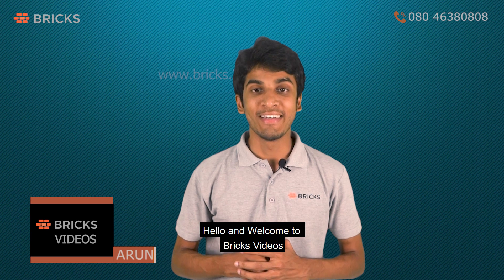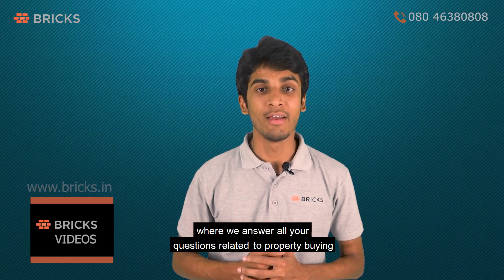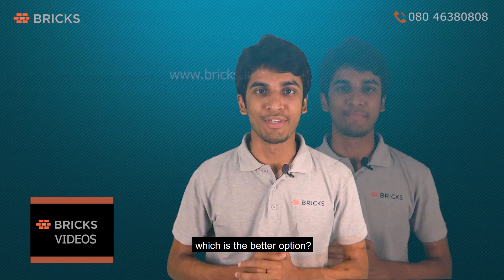Hello and welcome to Bricks Videos. This is a channel where we answer all your questions related to property buying. Today's video is on ready-to-move-in apartments versus under-construction apartments — which is the better option.